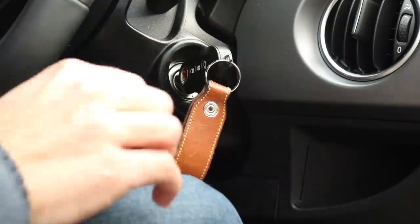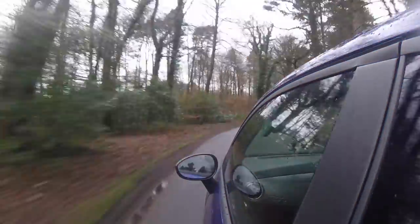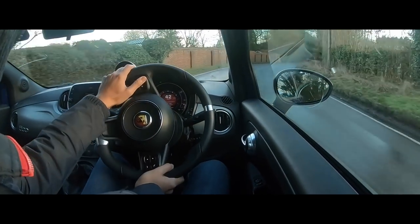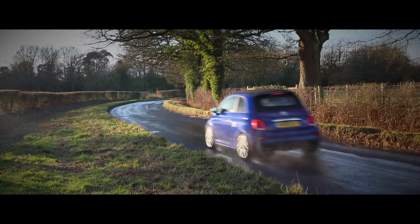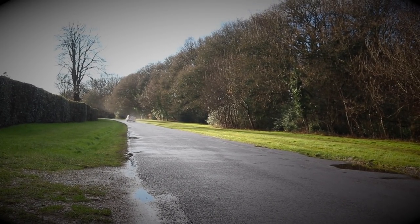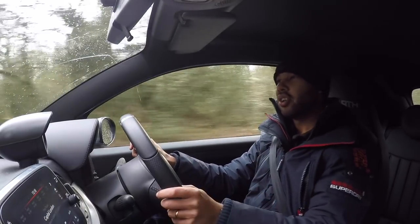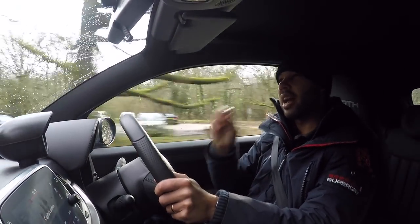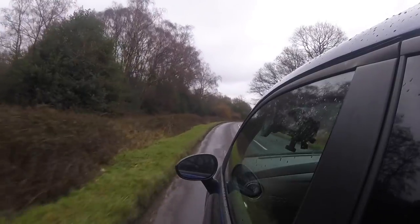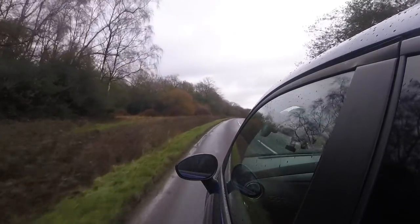Right, that's enough of boring practicality — let's go for a drive. It's pretty nippy. However, if you want even more power, you can go for the Competizione, which offers 180 horsepower. If you want less power, you can go for the standard 595, which has 145 horsepower, or the Trofeo, which has 160.